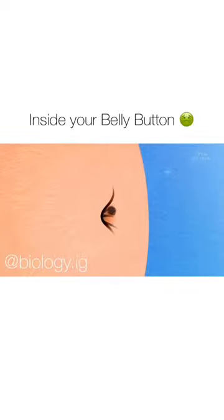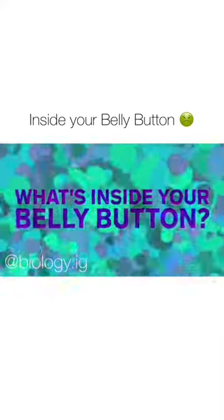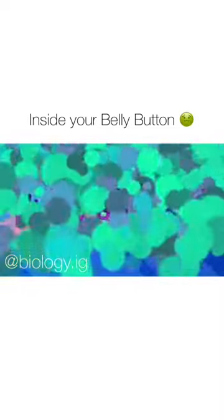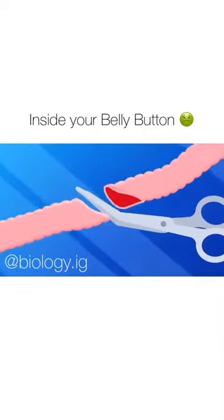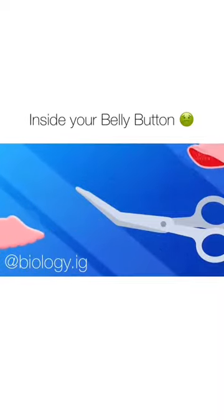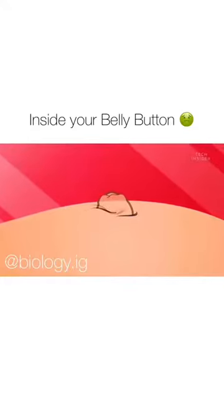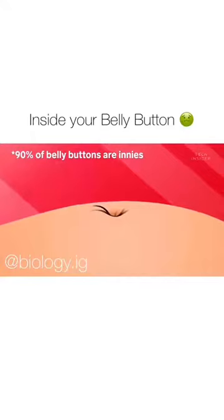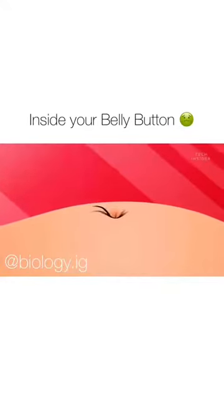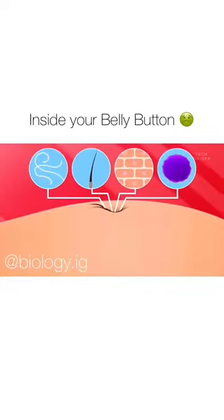So that might be one mystery solved. But lint isn't the only thing inside these bizarre human crevices. Your belly button is a scar — your very first one. It forms when a doctor snips your umbilical cord. And depending on how it heals, you could have an outie or, more likely, an innie. And innies are ripe for colonization — not only by lint, hair, and dead skin cells, but also by bacteria.